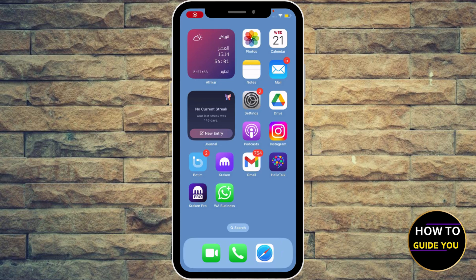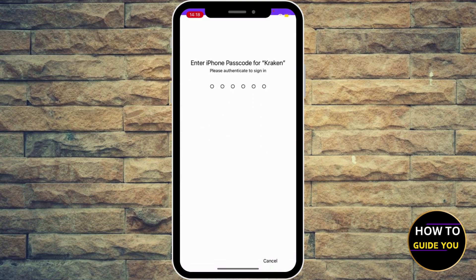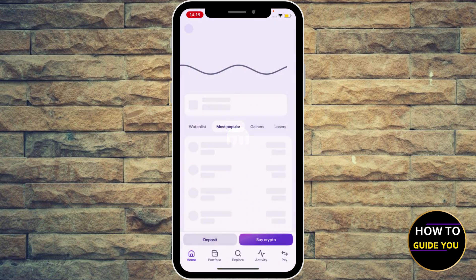Hey guys, what's happening. How to buy instant Bitcoin on the Kraken app. Go ahead and open up the Kraken app on your phone and verify your credentials.